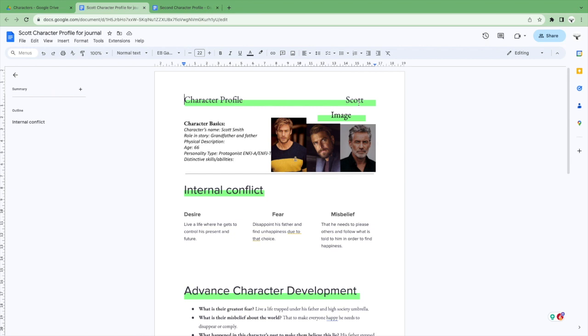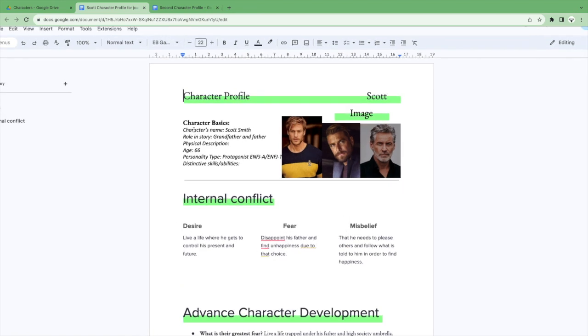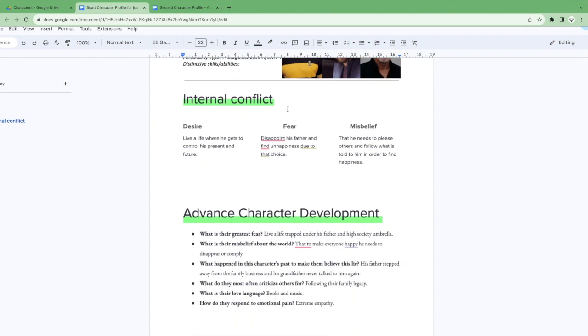Over here we are on the character profile template I've created. This one is Scott — he's one of the main characters in my Zastel Legacy series. It shows character name — his name is Scott Smith — role in the story: he's the grandfather and father. For the physical description, I didn't fill that in because you can see it in the pictures. I have him when he's really young at the beginning, middle of the story a little bit older, and then when he dies at roughly age 66. I did his personality type and put it in there.